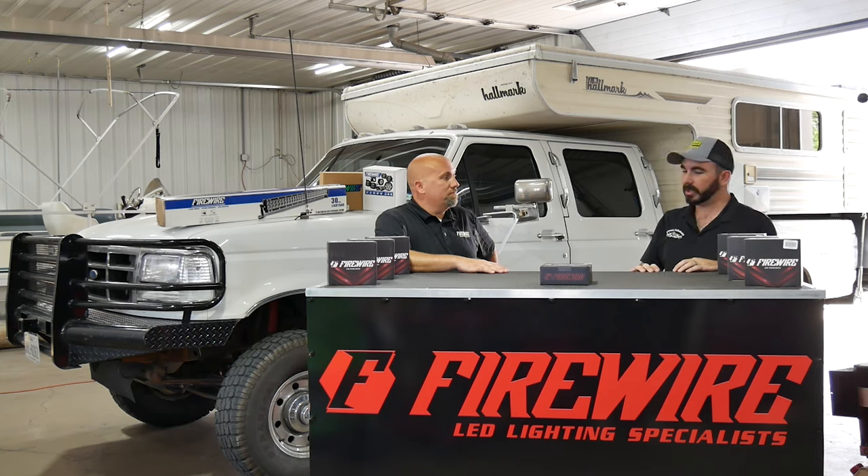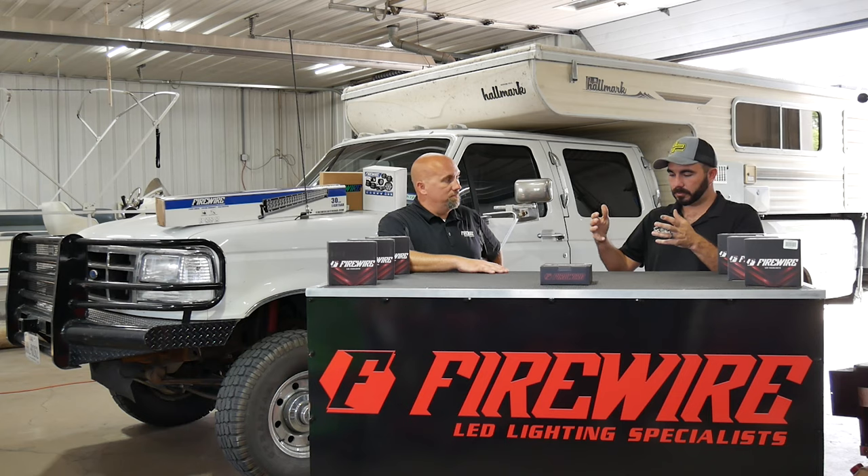Chris and basically everybody at the shop now runs your products in their trucks because the proof was in the pudding when it comes to the light itself. We've grown from buying 10 at the time to now buying almost a hundred sets a month. Customers have really found the quality in the light and we've had a stupid low — more or less than 0.001 — return rate. So it's a no-brainer for us to carry your product. We drove 902 miles from Southeast Texas to Mooresville, Indiana because I wanted to put the customer in with Brian so he can explain in depth how his lights are the quality light and why they're the best on the market.